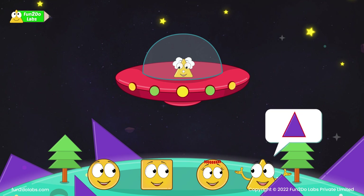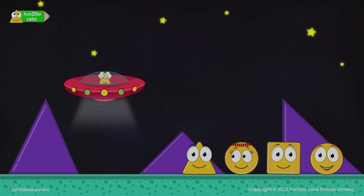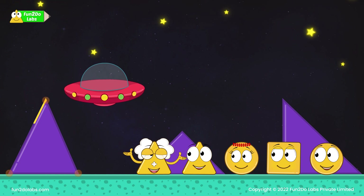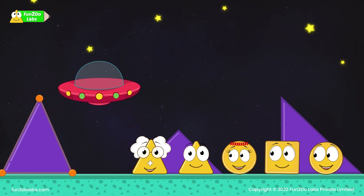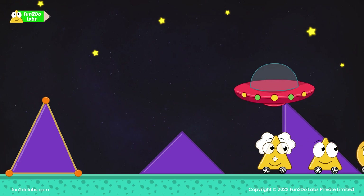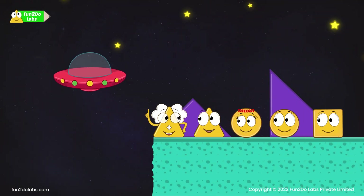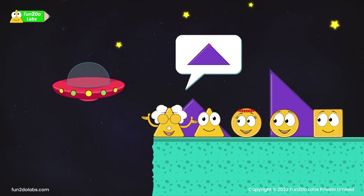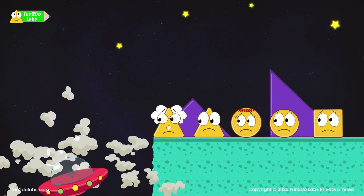All these pointed objects have three sides and three corners, like me and Uncle Math. Perfect, Triho, you got it right! This shape with three sides and three corners is called a triangle. Triho and Uncle Math are triangles. If you observe carefully, not all the triangles here look the same — some have long sides while some have short sides.